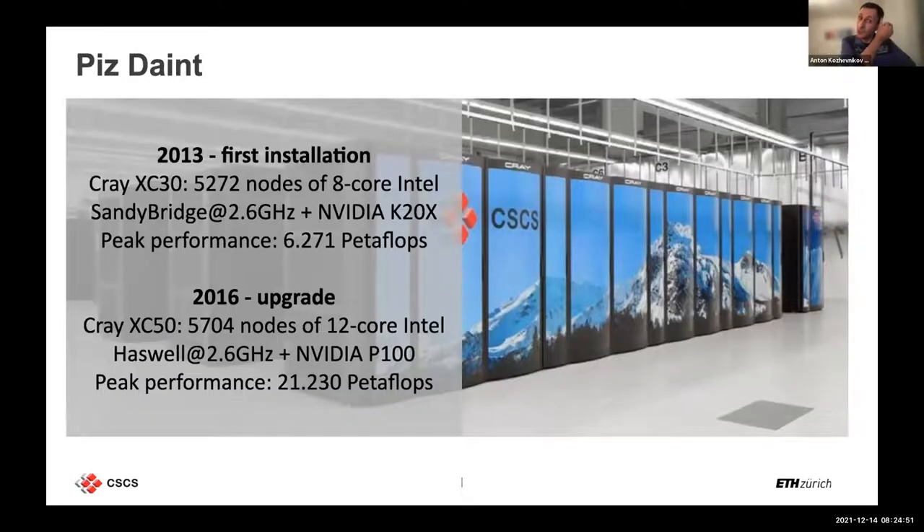Since 2013 we operate a large GPU facility. In 2013 it was Cray C30 equipped with K20 GPU cards, and in 2016 we upgraded to P100 cards. In 2017 we reached number three in the Top500 — it's a pretty large facility. Now we are around place number 20.